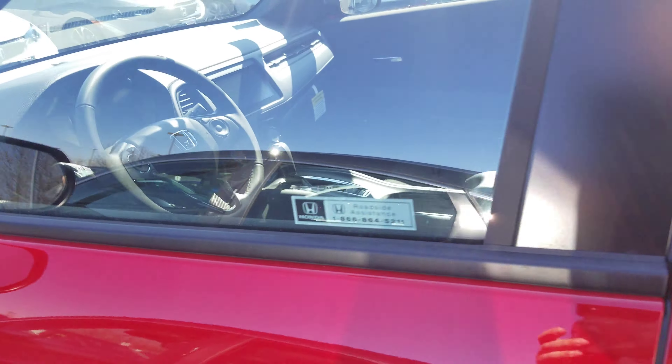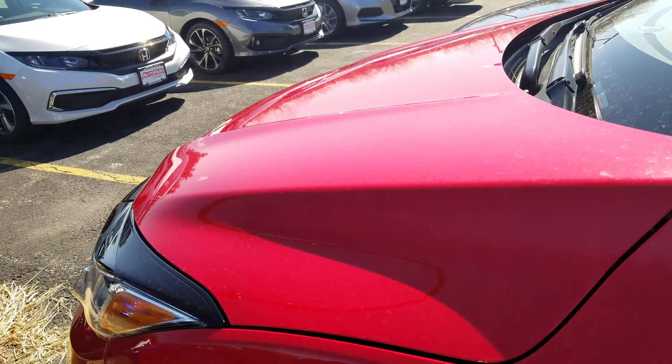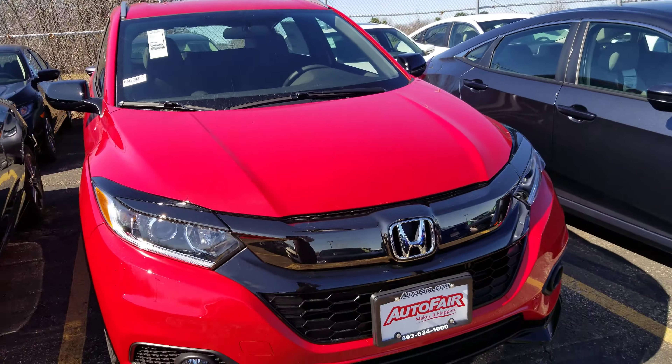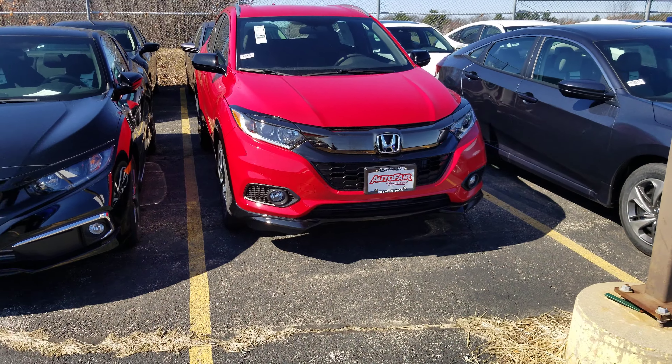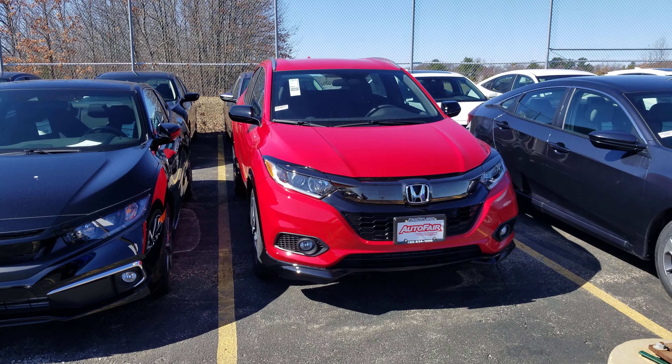The last thing you're going to have — the specially designed Sport wheels right there. Okay, one more look from the front. There you go. If you have any questions at all, please call me at 603-858-8244. Be sure to ask for Dan Griffin, and I hope you have a great day.